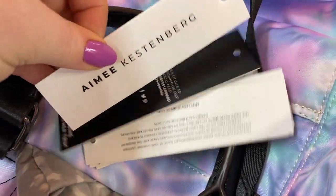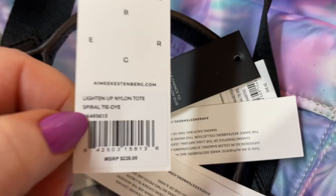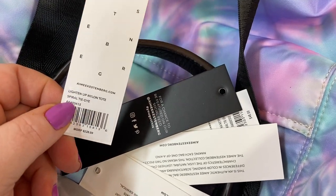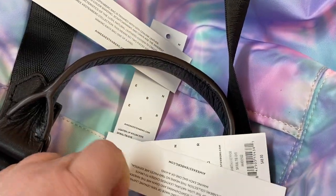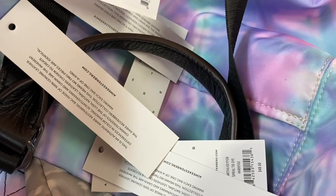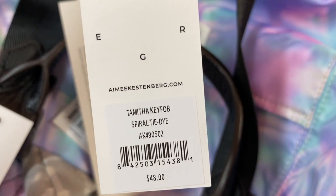Here are some of the tags. This one says 'Lighten Up Nylon Spiral Tie-Dye' — that's the bag. Like I said, if you get it from Nordstrom's Rack it is $99.99, much better than the $200+ on QVC and the Amy Kestenberg site. This is the wallet tag: 'Zip It Up Front Zip Wallet Spiral Tie-Dye.' I haven't checked the accessories on other sites since I kept the accessories from my first bag. And this is the 'Timothy' key fob — Spiral Tie-Dye — that's the little key fob on the front.